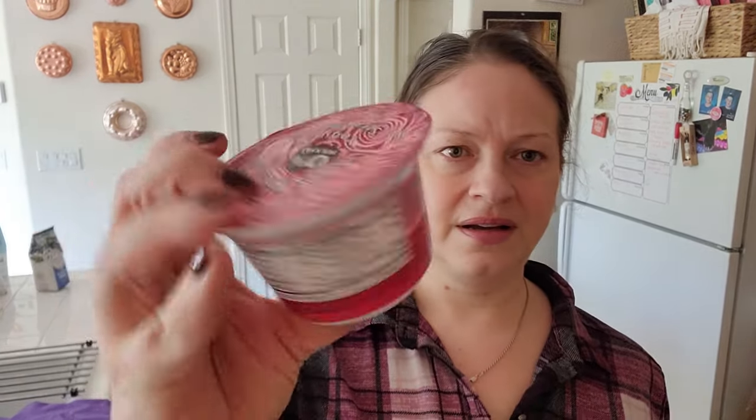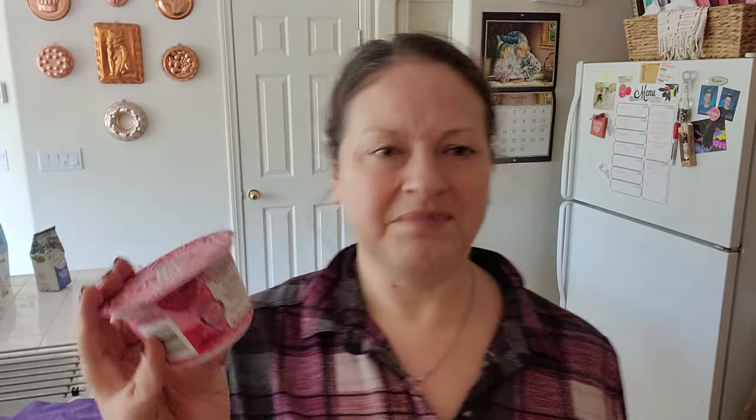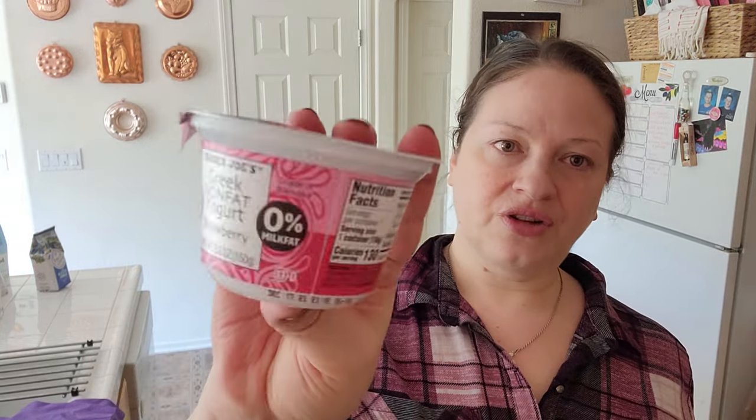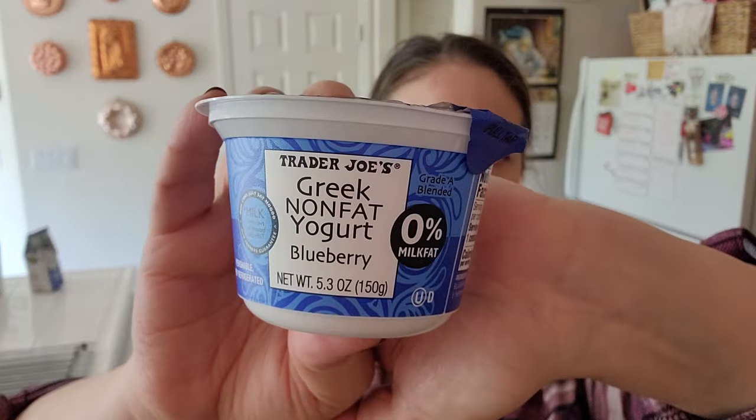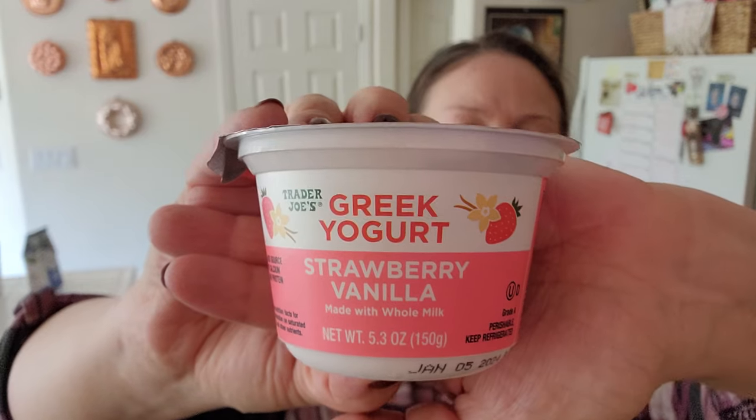I got some yogurt and that was 99 cents each — these are so cute. Honestly, I don't care if they're Greek or not; it looks like they are all Greek, but I just like yogurt. I got strawberry, blueberry, and strawberry vanilla.